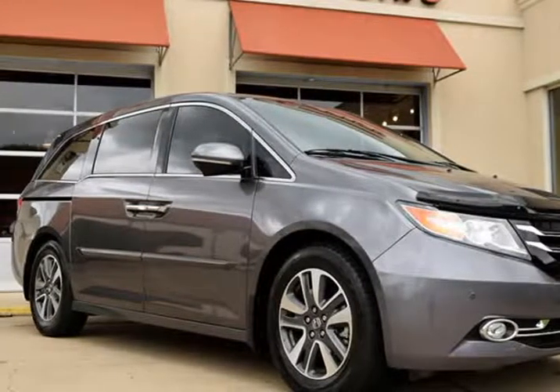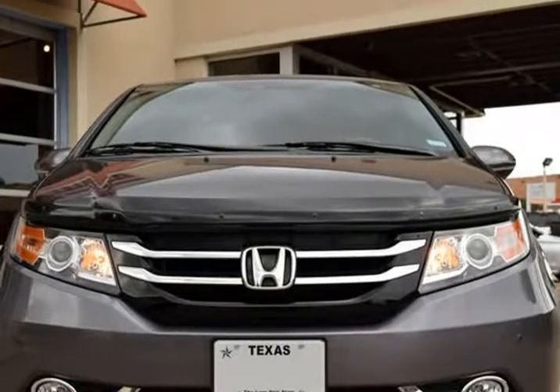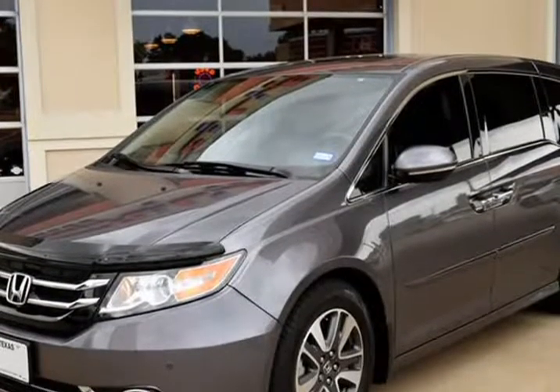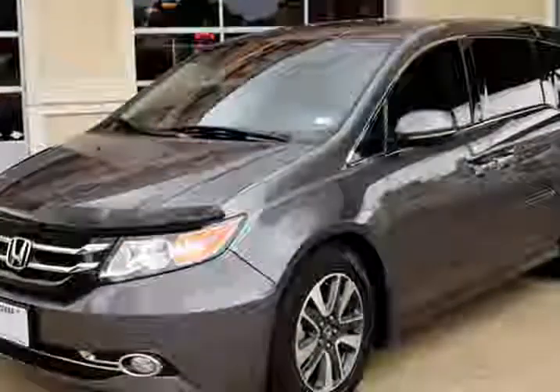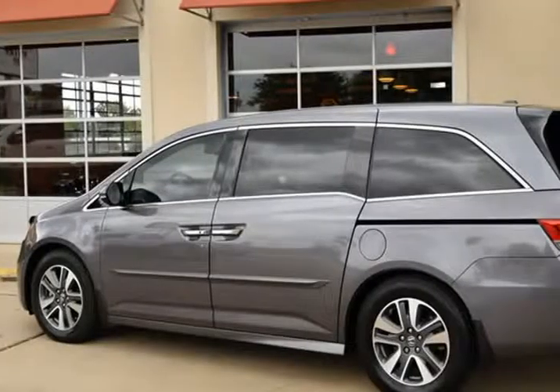This 2015 Honda Odyssey is brought to you by RLB Sales & Leasing. One owner, 2015 Honda Odyssey Touring. This Odyssey is in above-average condition inside and out for the year in mileage, with full factory bumper-to-bumper warranty remaining, and has been adult-owned, driven, and garage-kept.